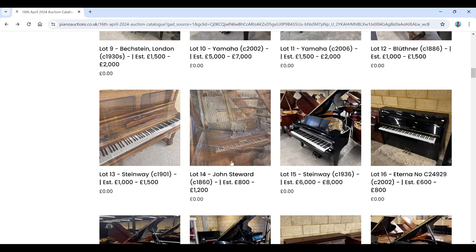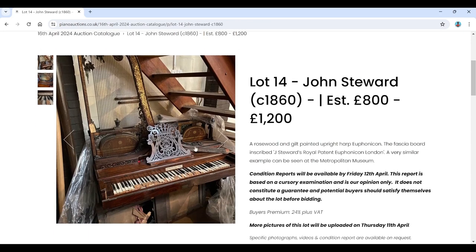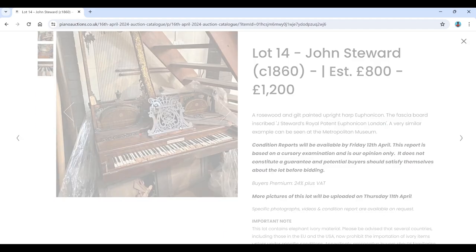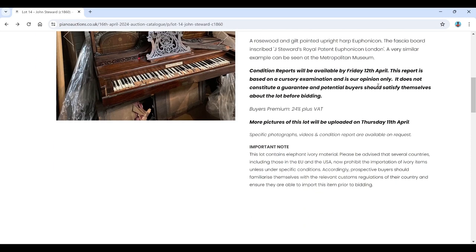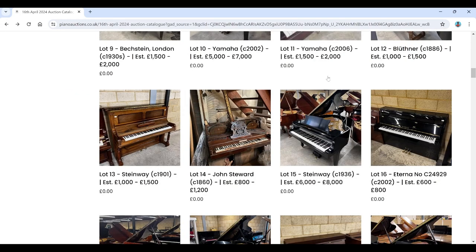There's a Steinway upright from 1901, and a John Stewart from the 1860s, estimated £800–£1,200. This one is the upright harp Euphonicon — these are really quite interesting. Unfortunately the pictures aren't that great. You can see the strings come up above the soundboard. I think I may have filmed one of these in a museum at some point. It's in fairly bad condition, but really interesting. There's a similar example in the Metropolitan Museum. Shame there aren't better pictures.